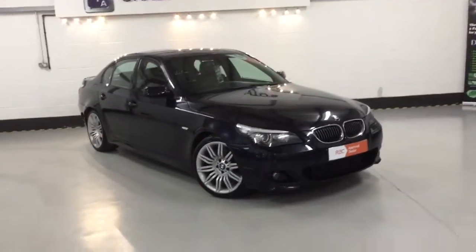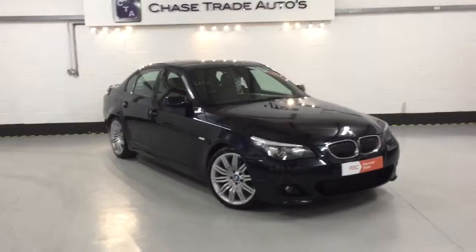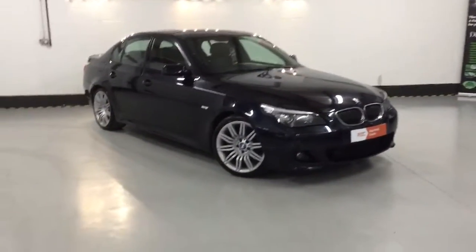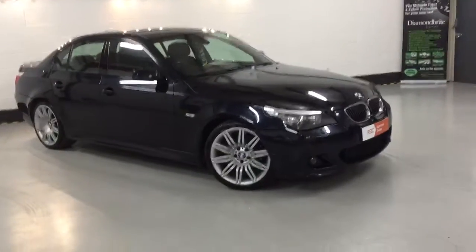Welcome to Chasetrain Autos. Here we have our BMW 525 facelift version LCI. The car's got a fantastic spec on it, 95,000 miles.